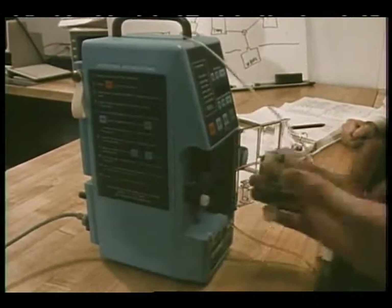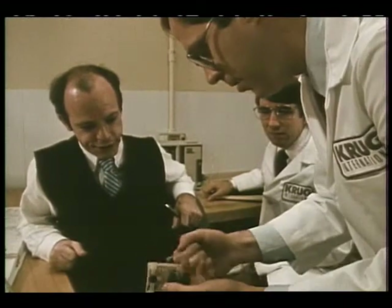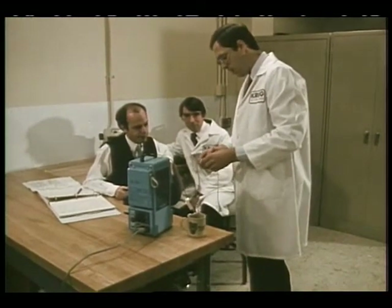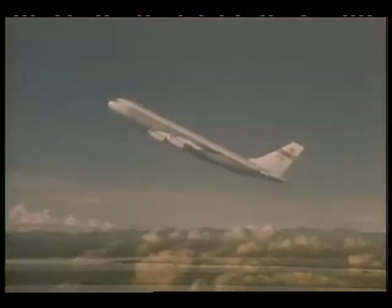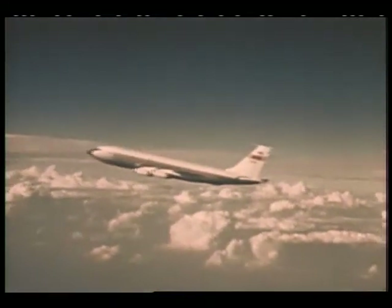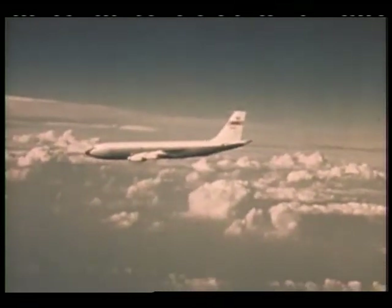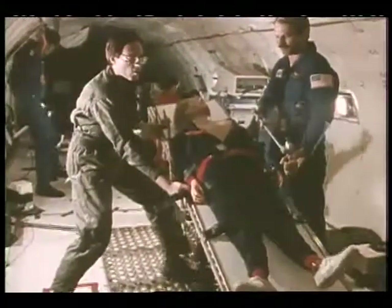In building the HMF, current off-the-shelf equipment will be used as much as possible. However, existing technology must be adapted to operate in microgravity and conform to space station weight and size constraints. The KC-135 provides a testing environment for equipment and procedures to be used in space. Using a parabolic flight path, the KC-135 can simulate weightlessness for a few valuable seconds. Here, a prototype of the patient restraint system is analyzed.